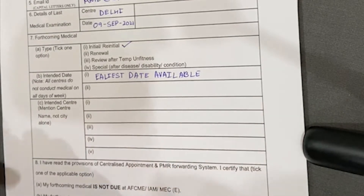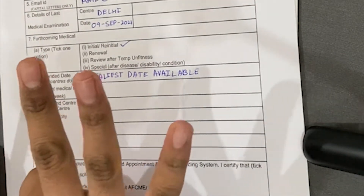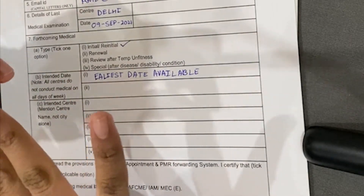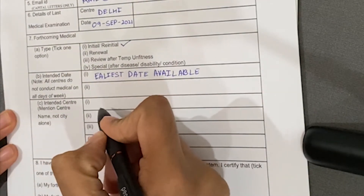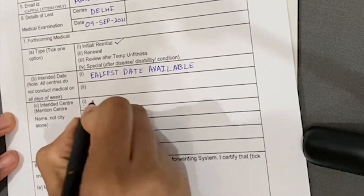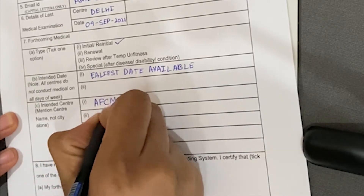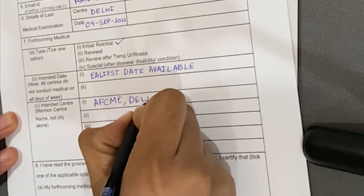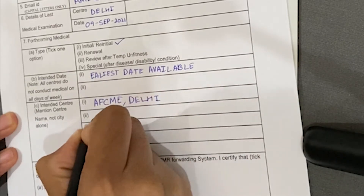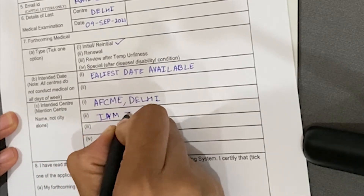If this is your Class 1 initial medical, it can only be done at the three centers: AFCME, IAM Bangalore, and MEC Johrat. Write your preference list accordingly, whichever is nearest. For example: first preference AFCME Delhi, second IAM Bangalore, third MEC Johrat.